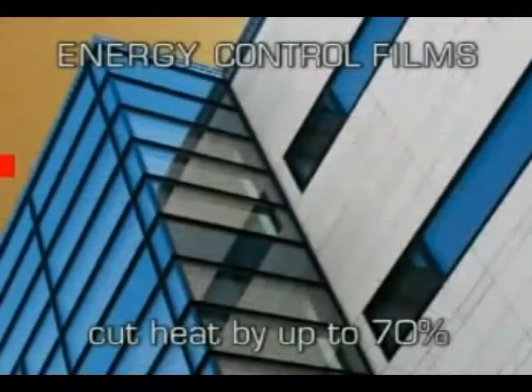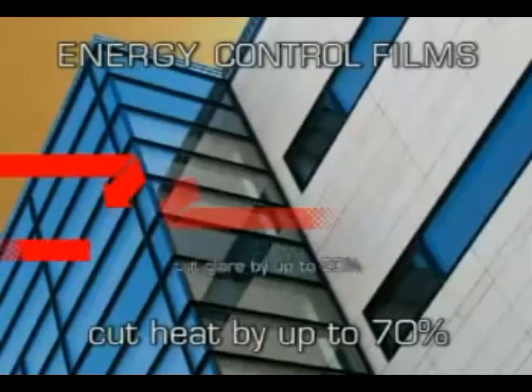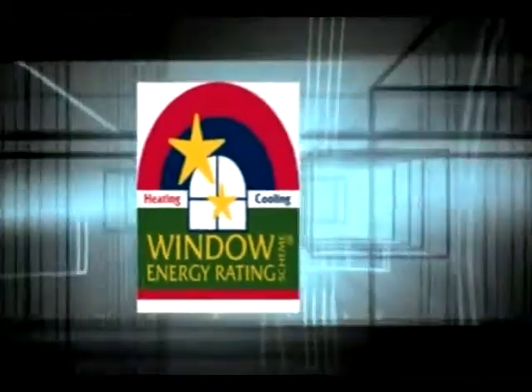Following rigorous testing, many window films have been rated under the Window Energy Rating Scheme, allowing you to accurately compare the energy benefits of each product. Look out for this logo if you're after a WERS rated window film.